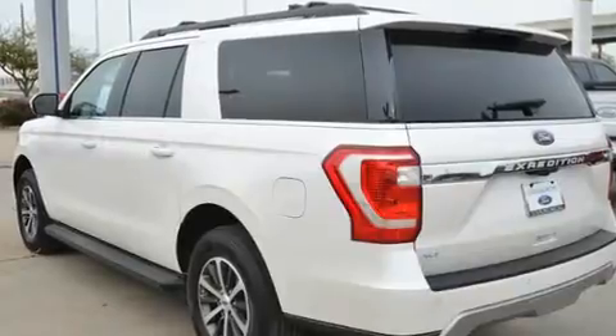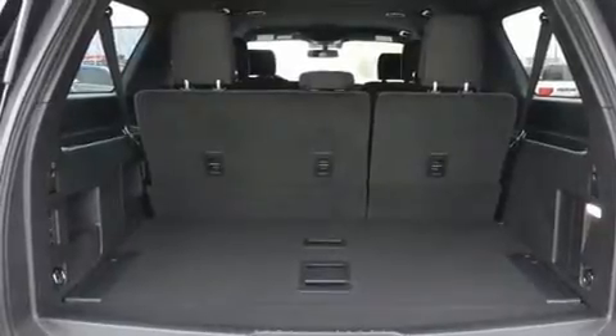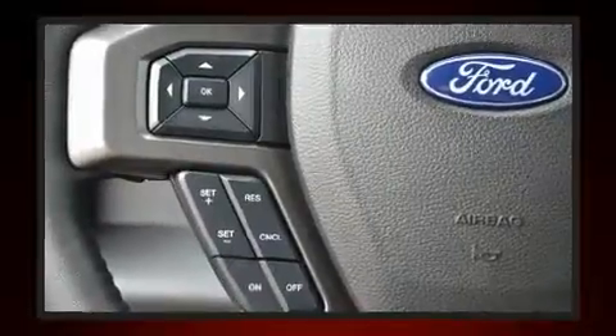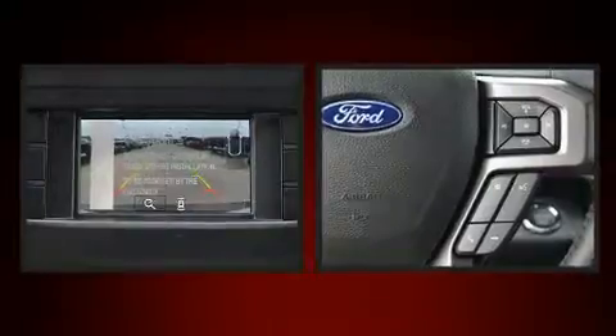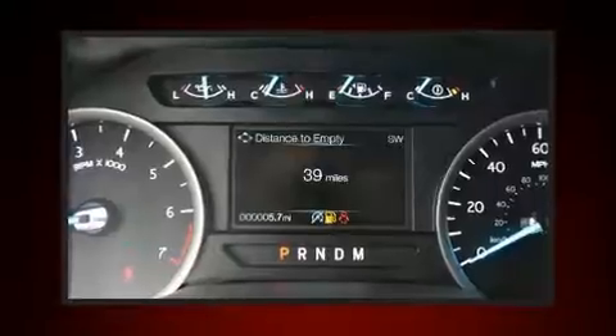This model accommodates eight passengers comfortably and provides features such as front and rear reading lights, a trip computer, an automatic dimming rear-view mirror, remote keyless entry, a trailer hitch, and cruise control. Power adjustable pedals allow the driver to optimize his or her driving position, enhancing visibility, comfort, and safety.